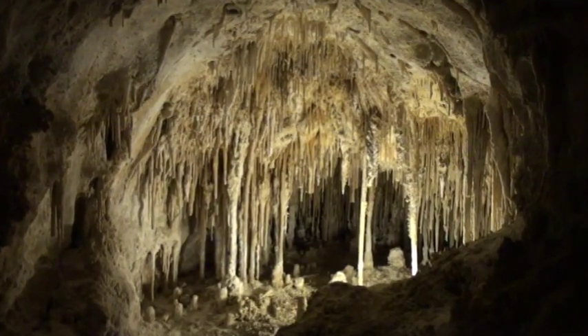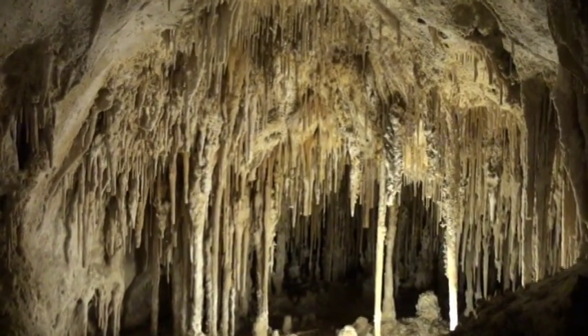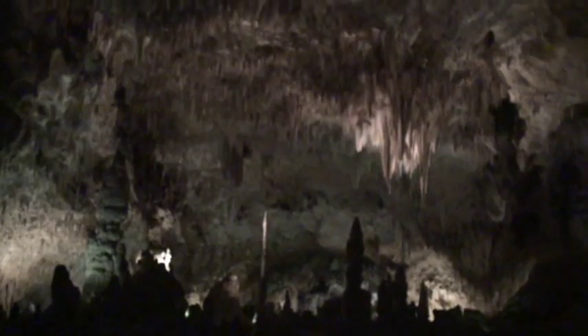However, this cave also has some sulfuric acid from the nearby oil-bearing sedimentary layers. The highest part of the cave is 200 or 300 feet high.